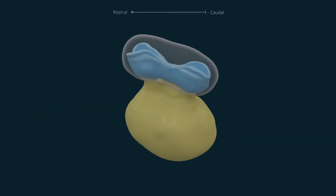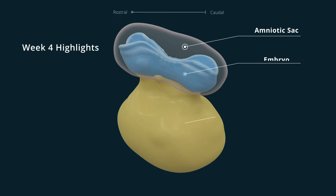There are major changes during the development of the embryo in the fourth week. It is the beginning of organogenesis, where specific tissues and systems are starting to differentiate from the trilaminar embryo.